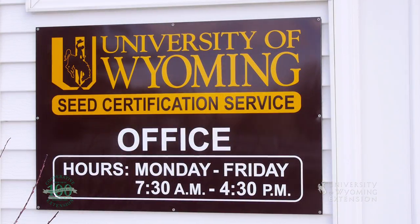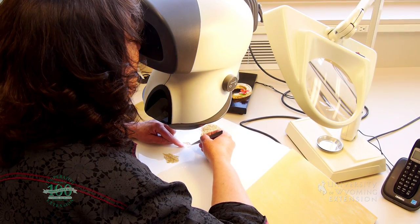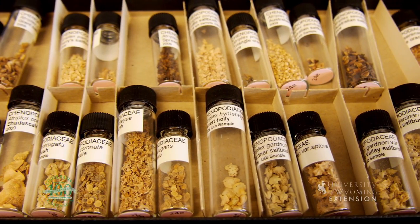The station is home to Wyoming's only seed testing lab and seed certification service. The researchers at the lab work with seed sellers to make sure the seeds they sell to farmers are disease and pathogen free.